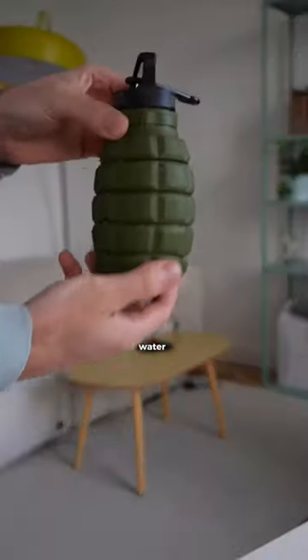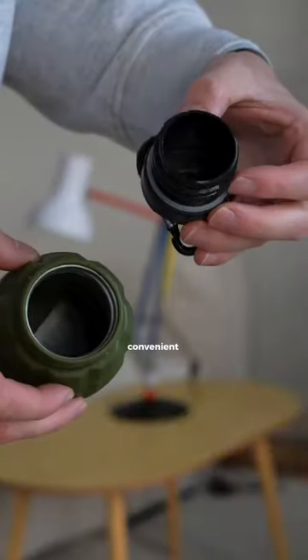Random stocking fillers. This is a collapsible water bottle that's shaped like a grenade. It's pretty convenient and great for traveling.